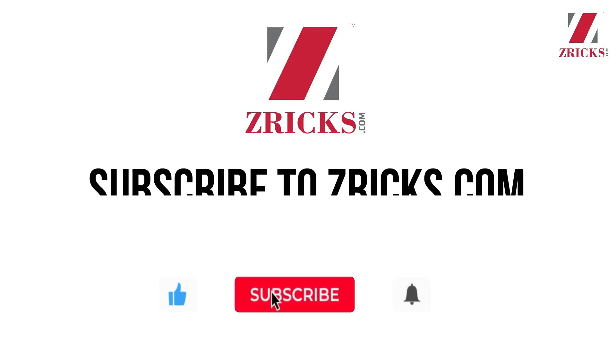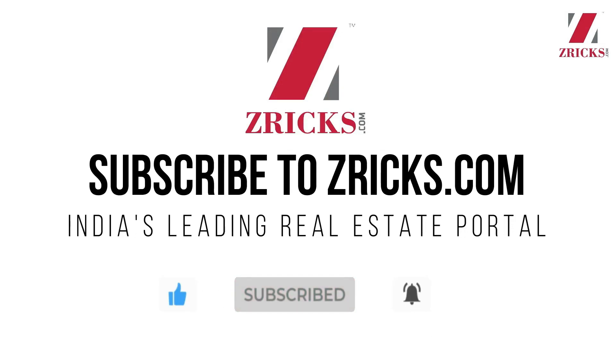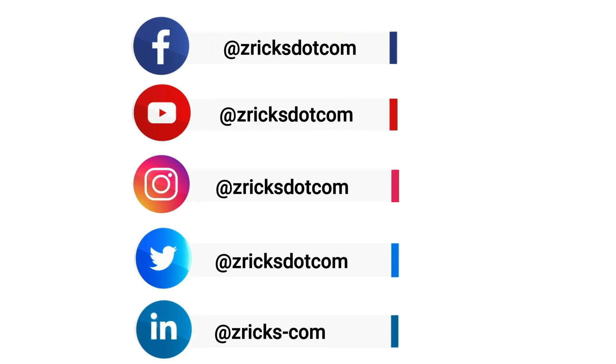Thank you to Zarek's team for your kind support. We would love to hear from you on Instagram, Facebook or Twitter for any description or information. You are most welcome to click the link below to get more information. Thank you very much.